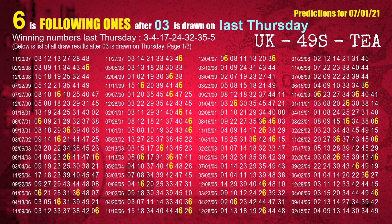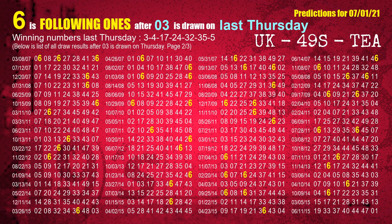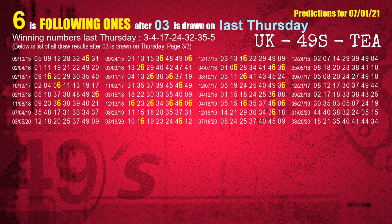After calculating following ones with today's result, we will find out following ones through the result of the same day last week. The first winning number last Thursday is 03. We list all draw results which are one week after a Thursday draw with 03 as a winning number. The most frequently following units digit is 6 when 03 is the winning number on last Thursday. We also highlight the units digit 6 in yellow for you.